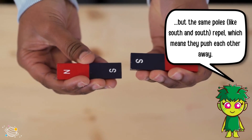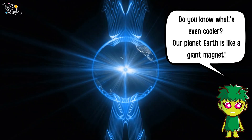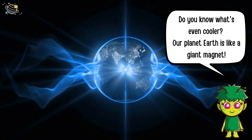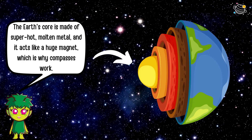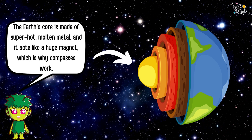Do you know what's even cooler? Our planet Earth is like a giant magnet. The Earth's core is made of super hot molten metal, and it acts like a huge magnet, which is why compasses work.